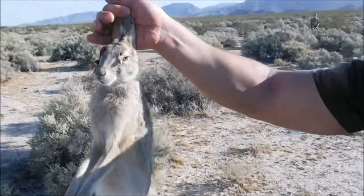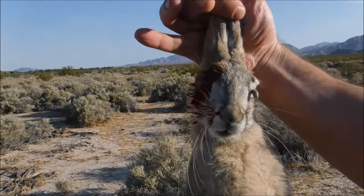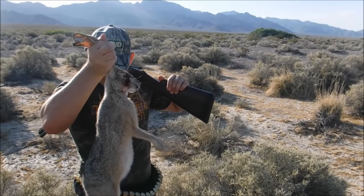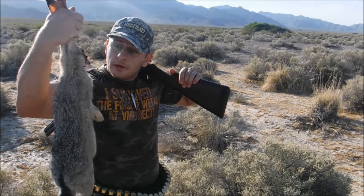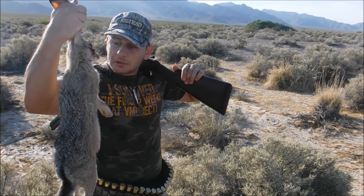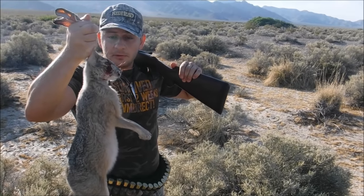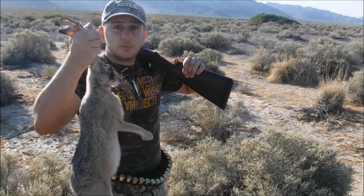Hold it up, let me see. We got a big tick right there on it. This meat will not be a waste. Where I work, a lot of homeless people — we clean it, we cook it, and we hand it over. Good meat for a lot of people, and it will not be a waste.